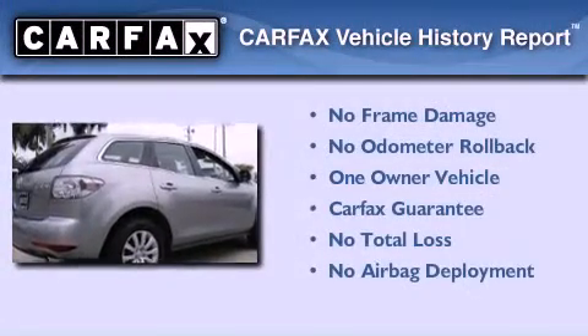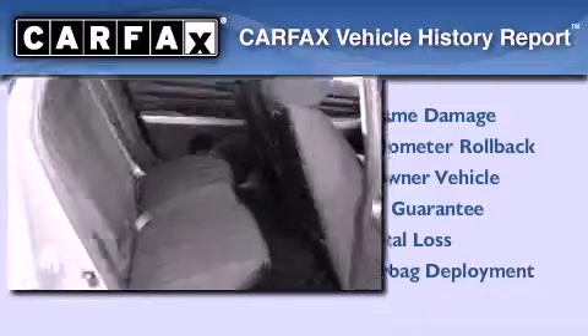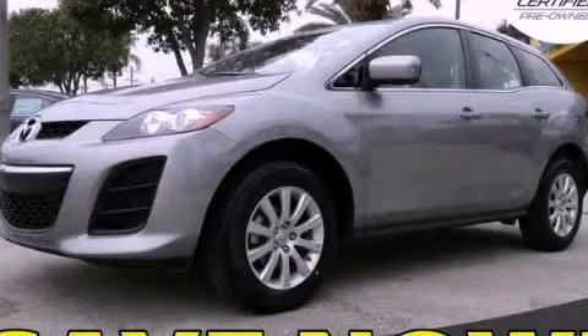This Mazda has had only one owner and it qualifies for the Carfax buyback guarantee. Contact us today and schedule your opportunity to see this vehicle in person. We'll see you next time.